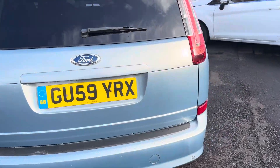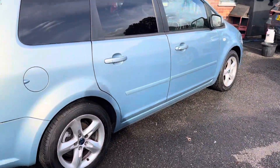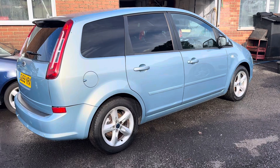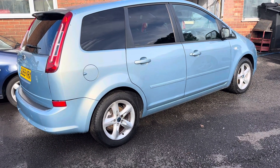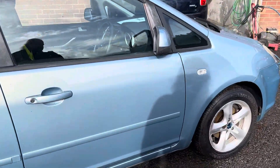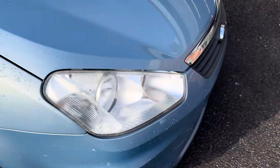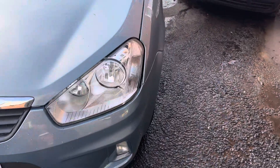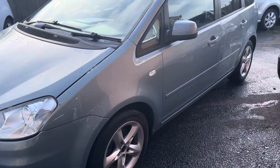Rear parking sensors as you can see there, obviously four electric windows and remote central locking. It would come to you with 12 months MOT and three months parts and labour warranty included, plus a pre-sale service too. Considering its age — coming up to 15 years old — it is a really nice tidy machine.